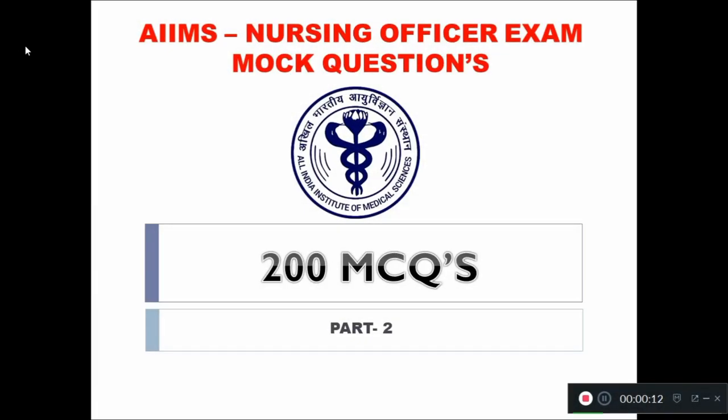Welcome to Sat2Care Online Nursing Channel. In this video we are going to discuss questions 51 to 200 of the AIIMS Nursing Officer exam mock questions. This is the part 2 video, helpful for all those who are going to write the AIIMS Nursing Officer exam on September 16, 2018.